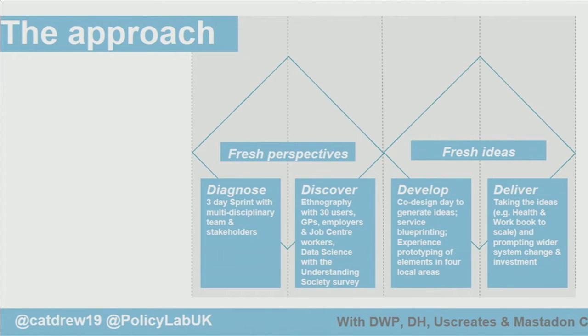So we took a design-led approach to this. You can see here the Design Council's double diamond approach. It started with diagnosis, going through a discovery phase, developing ideas, and then testing and trialing them.